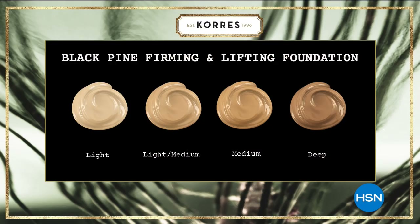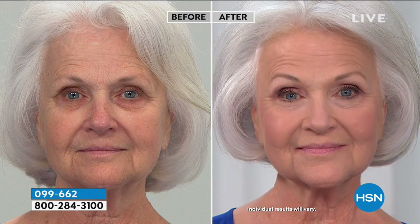I want to show you the colors real quick because we are very limited. So there's light, which is what Miss Patsy is. We just shared the light medium with you on our last model. Medium is the most popular, and then we also have it in deep. Let's show you Miss Patsy — so this is great for those of you who have deep lines and wrinkles and thought every time you put makeup on it just settles into the lines, makes them look worse, makes skin look cracked.